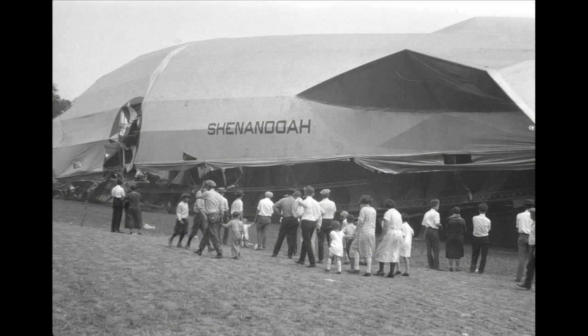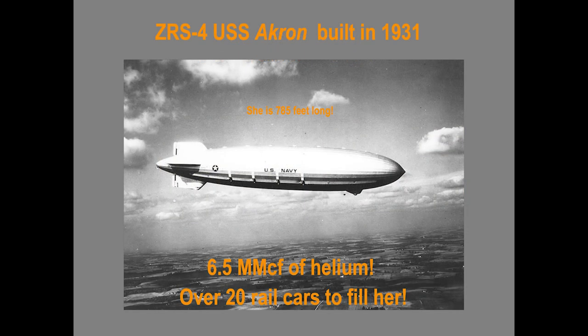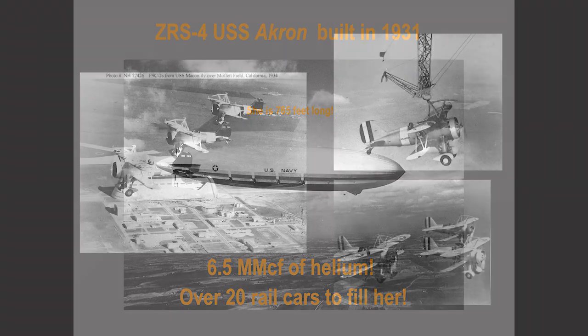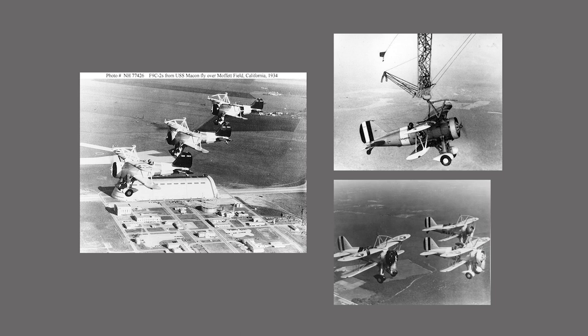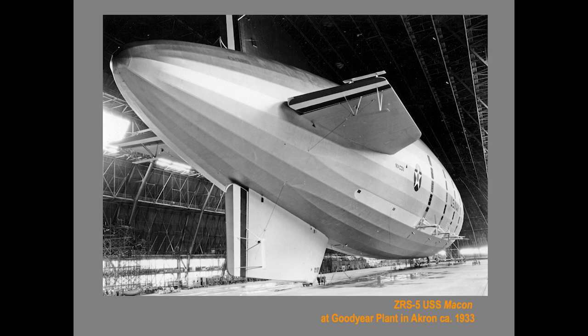The Shenandoah crashed in September 1925 in a thunderstorm in Ohio, and many lives were lost. The USS Akron was 785 feet long and took 6.5 million cubic feet of helium to fill her. She was so big that she had a hangar inside and carried two or three spotting planes called Sparrowhawks. The Navy used large airships as aerial observation posts. She and her sister, the USS Macon, were built in 1933, and both were lost in weather-related accidents.